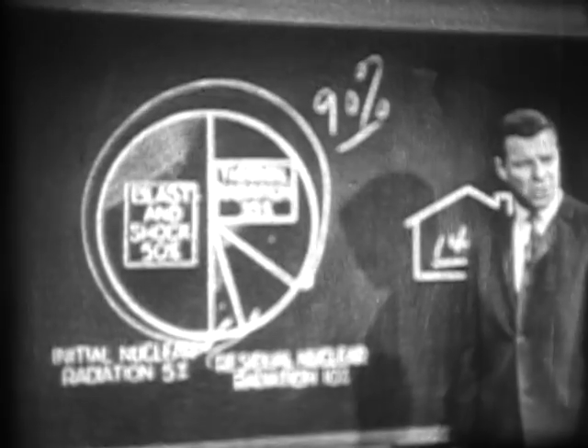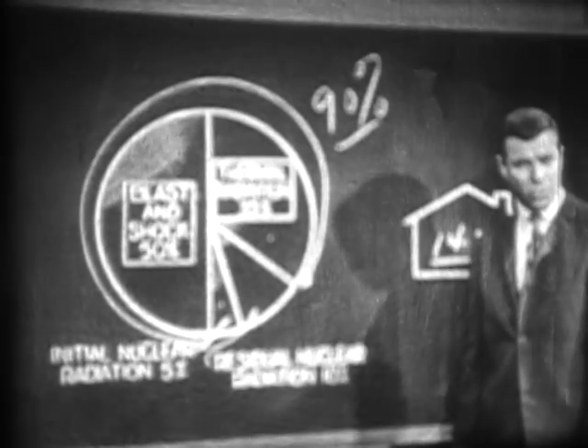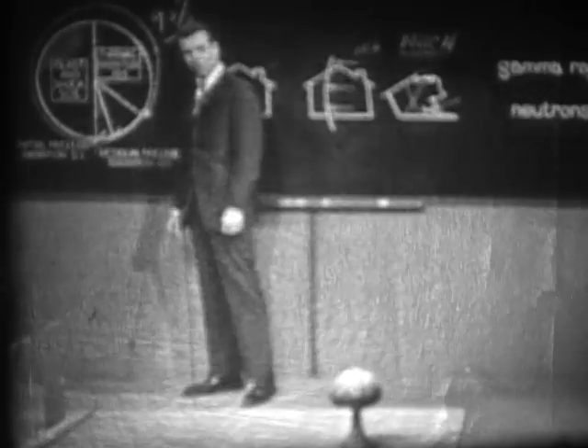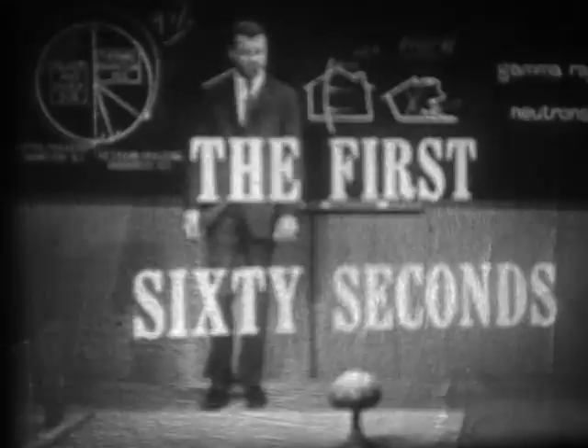Our purpose here has been to discuss only the three effects which occur in the first 60 seconds: blast, thermal, and initial nuclear radiation. Gentlemen, thank you.